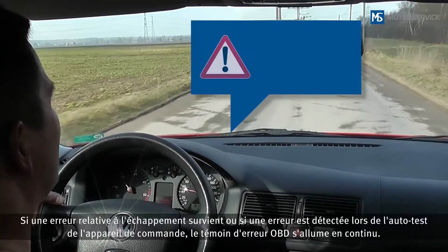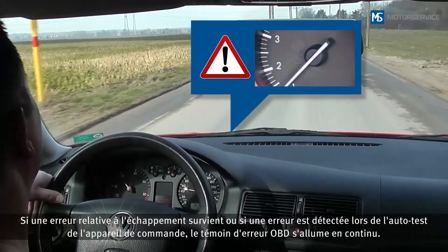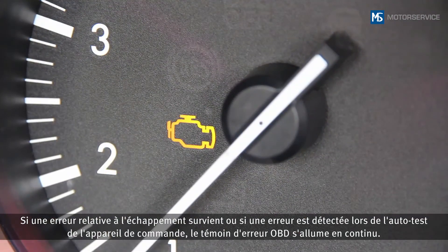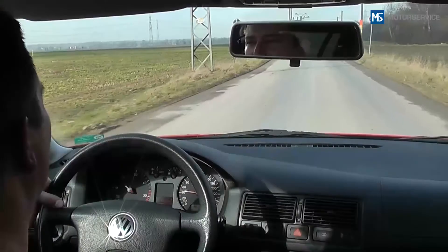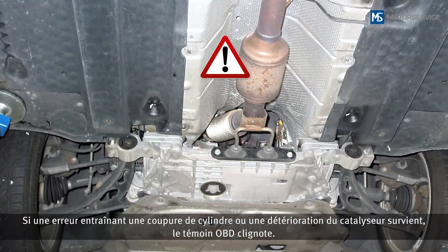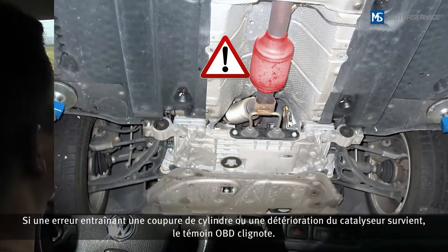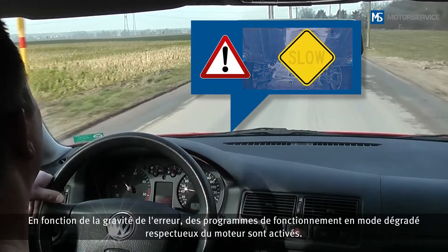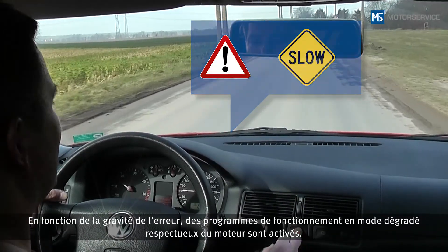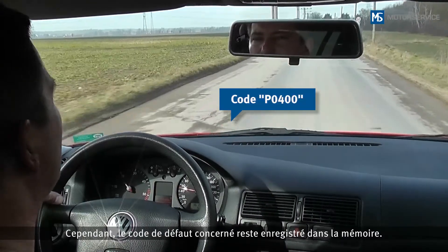If an exhaust gas-related fault occurs, or if a fault is detected during self-testing of the control unit, the OBD fault lamp lights up continuously. If a fault occurs that leads to cylinder shut-off or to damage of the catalytic converter, the OBD lamp flashes. Depending on the severity of the fault, limp home programs may be activated to protect the engine. If a fault does not recur after a certain time period, the OBD lamp may go out. However, the corresponding error message remains stored in the memory.